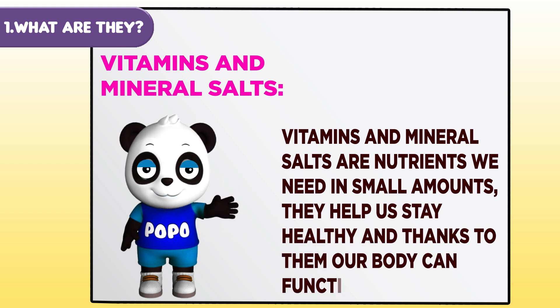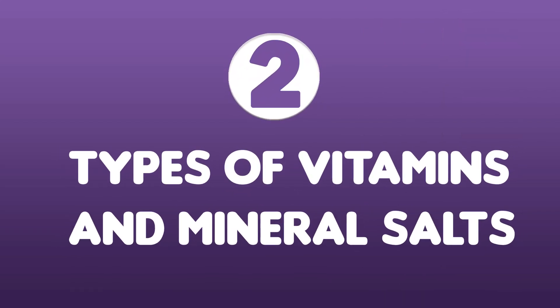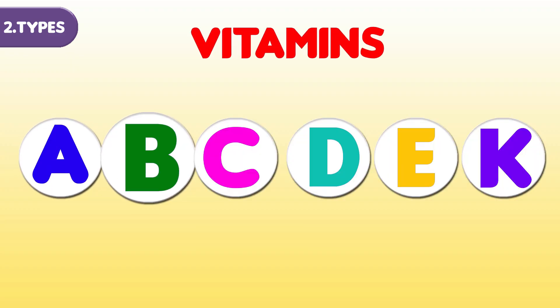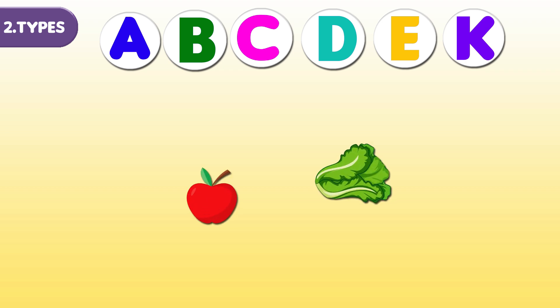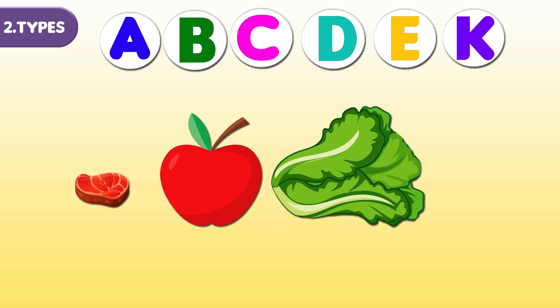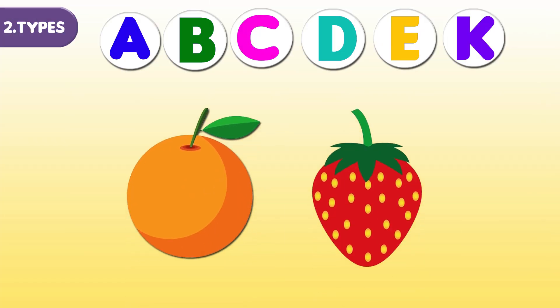Thanks to them, our body can function correctly. Vitamins are represented with letters: A, B, C, D, E, and K. There are so many! Fruits and leafy greens are foods packed with vitamins, but meat and fish contain vitamins too. For example, oranges and strawberries have a lot of vitamin C.